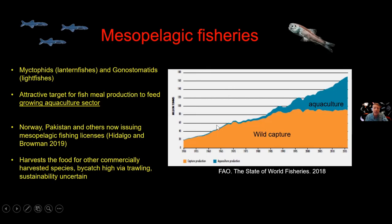Norway, Pakistan, and others are now issuing mesopelagic fishing licenses — it's largely on a trial basis right now. There are serious concerns as to whether this is sustainable. You are, after all, harvesting the food supply for other commercially harvested species. It is a trawl fishery with a lot of bycatch, sometimes of target species like mackerels, but the smaller things will all get ground up into fish meal too. To my knowledge, there is no current interest in the Pacific Islands region for mesopelagic fisheries — it's been focused in the Indian Ocean and North Atlantic — but it's something to keep your eye on.